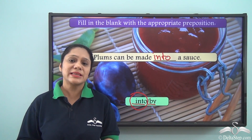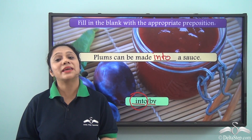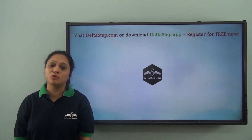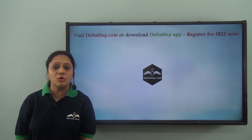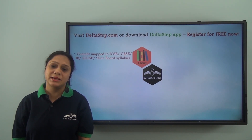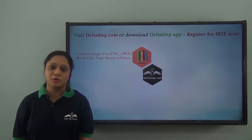So today we have looked at some uses of the preposition INTO. I hope that they are absolutely clear to you. Don't forget to subscribe to our channel. You can also register for free at Deltastep.com or download the Deltastep app to get all learning resources as per ICSE, CBSE, IB, Cambridge or any other curriculum.